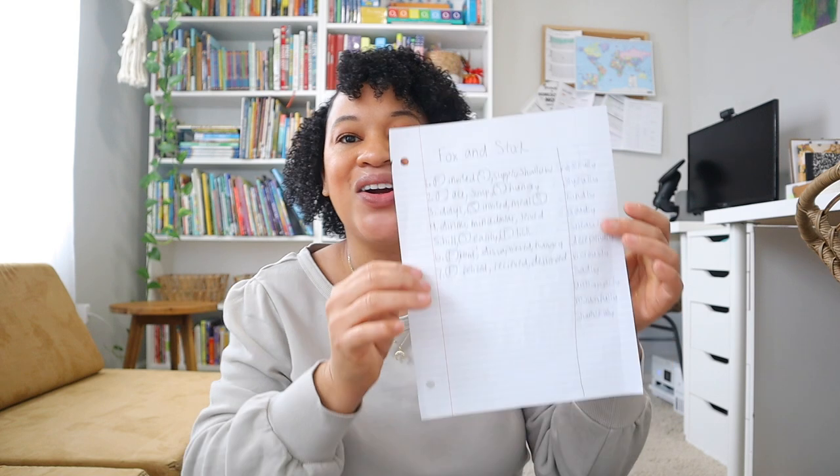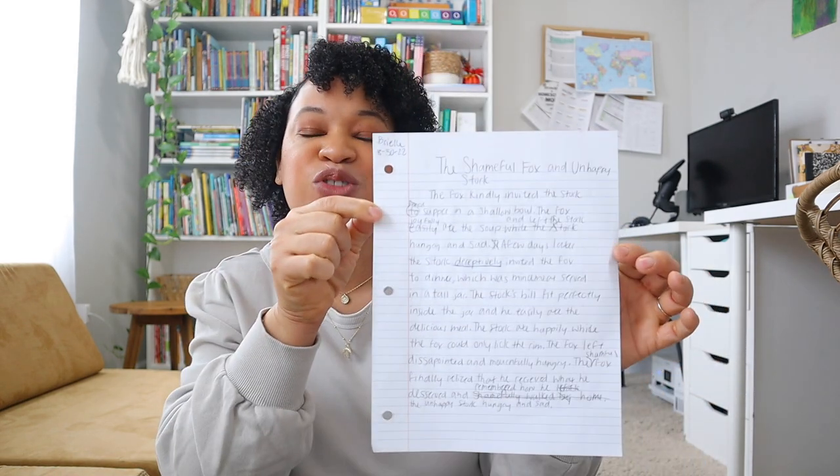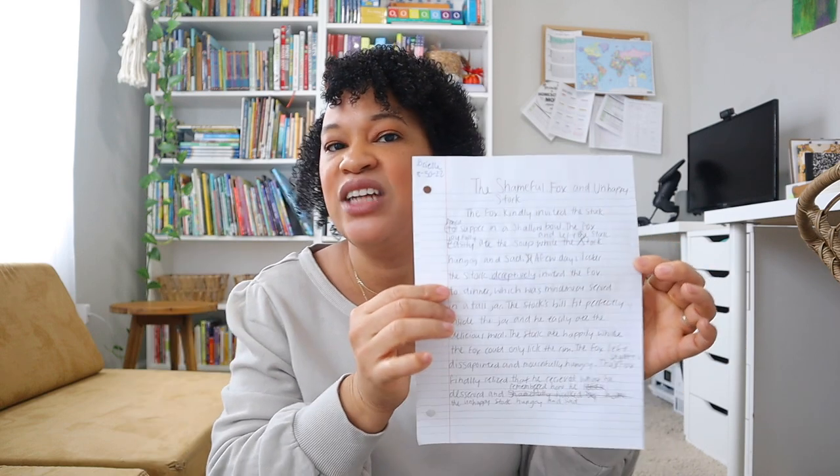Here is Brielle's keyword outline that she created from the video. In this particular week she was going over 'ly' adverbs and learning how to add them into her writing. From the keyword outline she then writes her rough draft. Andrew Pudewa specifically goes over how he wants kids to write — he has them put their name and date at the top, teaches them how to write titles, and instructs them to double-space to allow room for edits. He covers all of that, so I didn't even have to tell her.